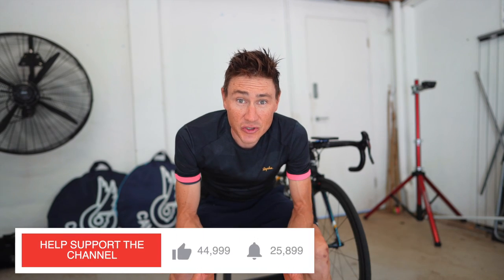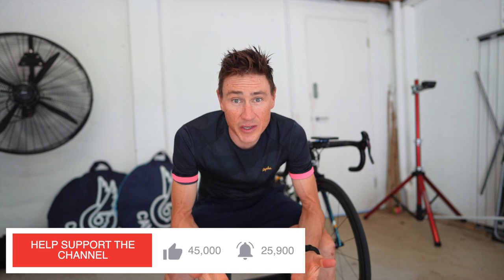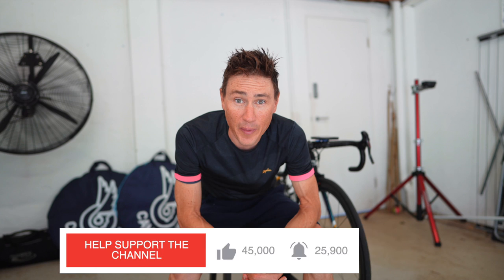For those of you new to the channel, we often do this — we often have a bit of fun with some different devices and kind of see how they perform out on the road. So if you do like this kind of stuff, make sure you do subscribe to the channel and like these videos to keep up with what's happening in the future.